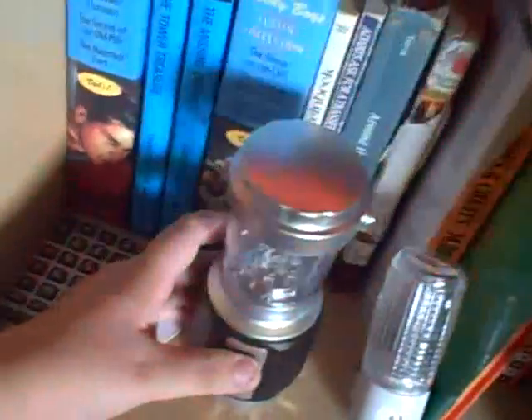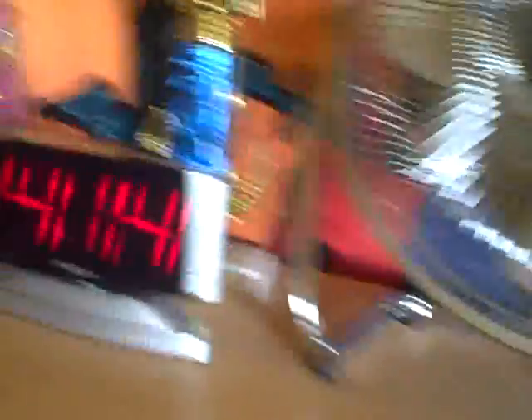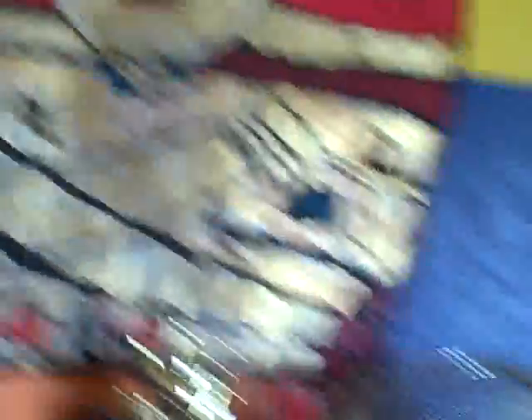My books collection — I'm a big anime fan. Little light thingy, my Peter Griffin thing, my science fair ribbon, my fan. It's 4:14 where I am right now. My bowling trophies, something I made in kindergarten.